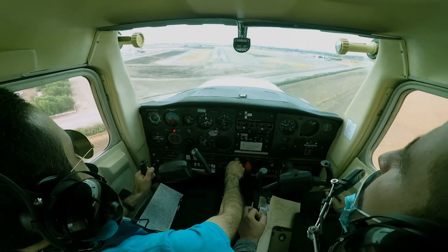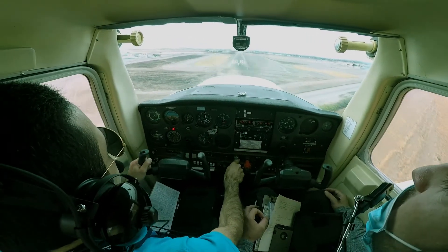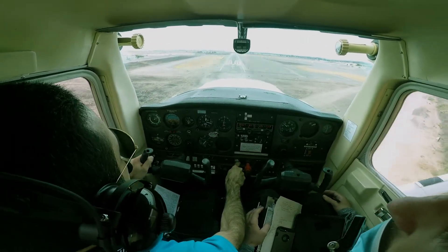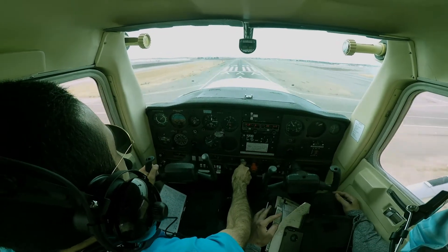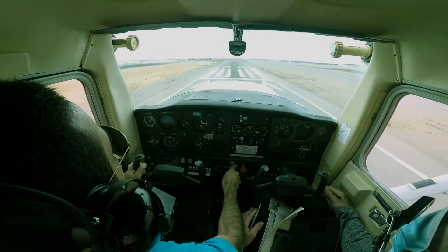Tracy traffic. 2 miles final. Full power and go-around. Nose coming down, we're slow — 50, 45 knots. Nose down.